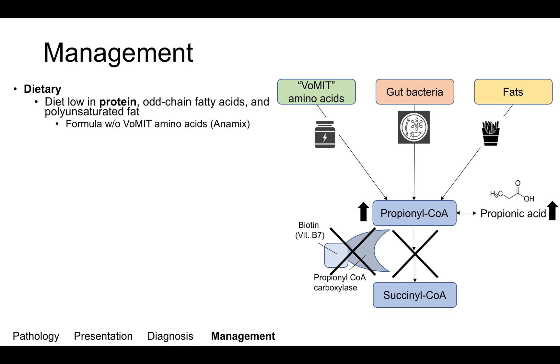As far as management, there are three broad categories. The first is dietary. Patients with propionic acidemia should have a diet low in protein, low in odd-chain fatty acids, and low in polyunsaturated fat — these are the factors that lead to propionyl-CoA generation. One special formula that does not contain the VMIT amino acids is called Anamix, which can be provided to patients with this disorder.